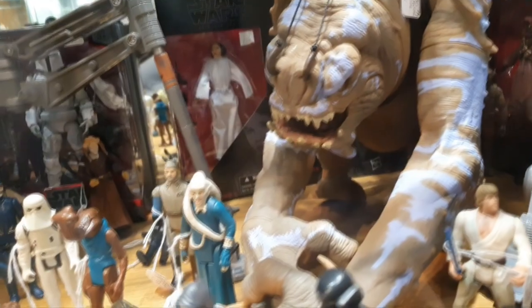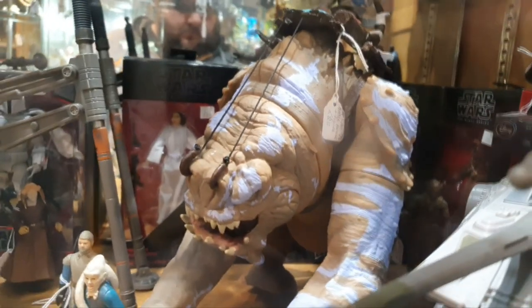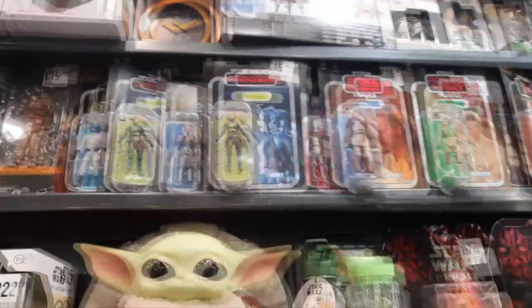It's definitely worth visiting. The only thing with it being in a cabinet is it's hard to tell if something's a beater or a decent figure. I'm not a big fan of getting stuff from cabinets, but saying that - look at this - very tempting.